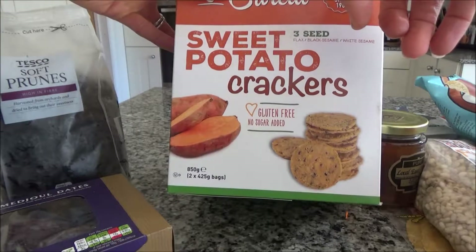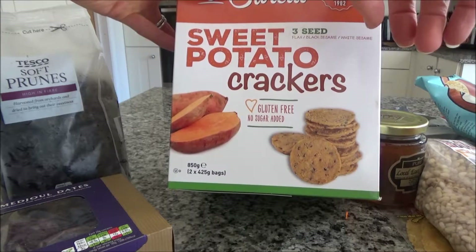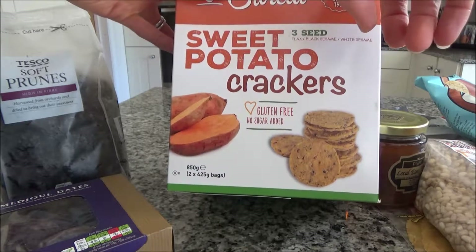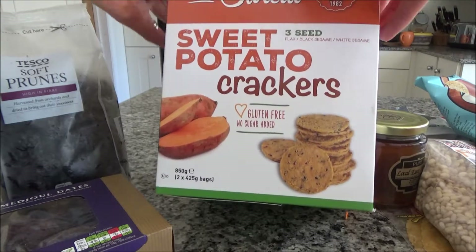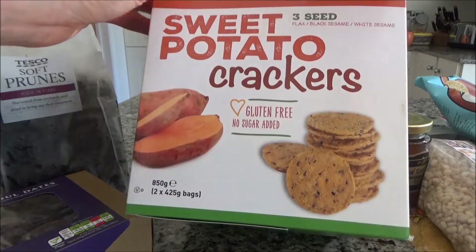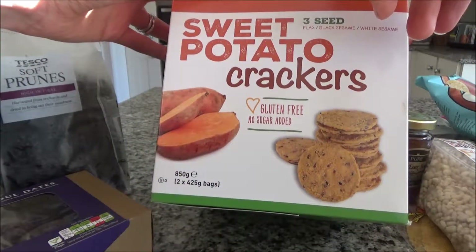This year, for the first time, I'm taking sweet potato crackers — and they are gluten free. They're absolutely yummy and I've only ever seen them in Costco, so I know I can't get these in the supermarket. They make a fantastic snack and a great addition to a packed lunch. There's nothing too bad in them and they're quite filling. I'm not taking the whole box — there are two bags inside and I'll just take one.